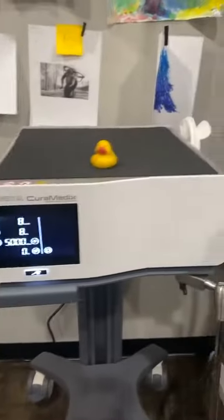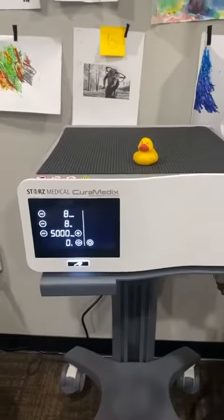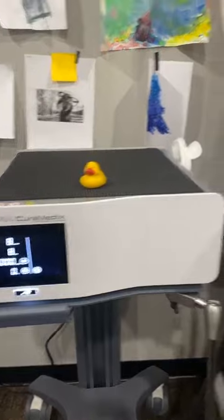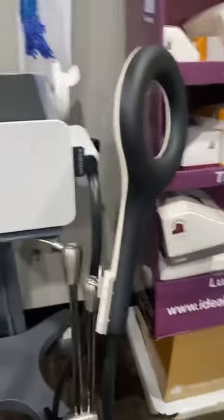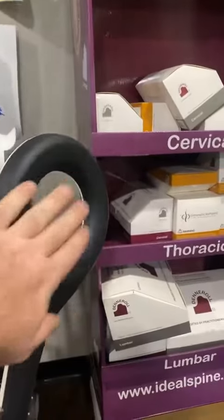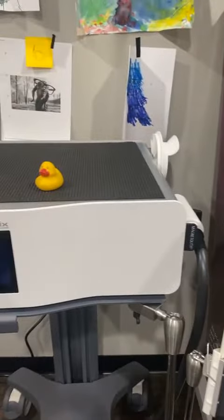I'm just gonna flip this around. Check out the kids artwork behind here. This is the actual treatment head right here. What we do is we move this over the area that needs treated and we slowly begin to turn up the intensity on the device.